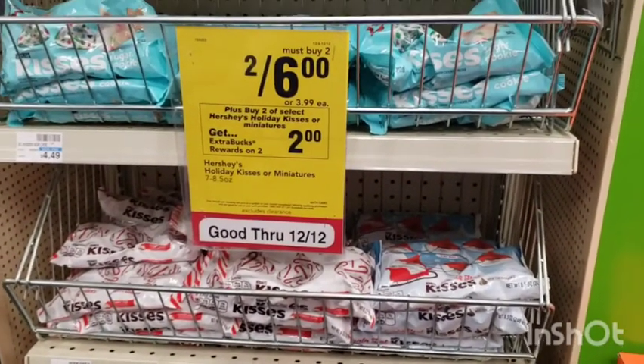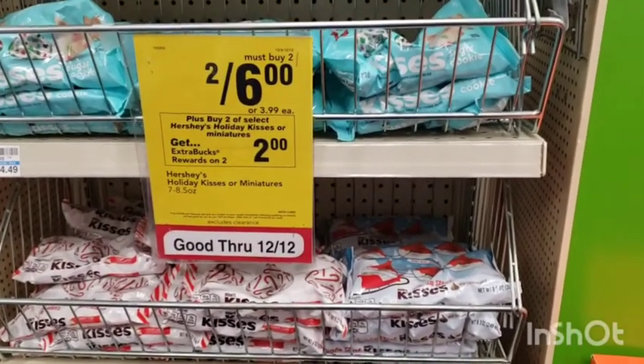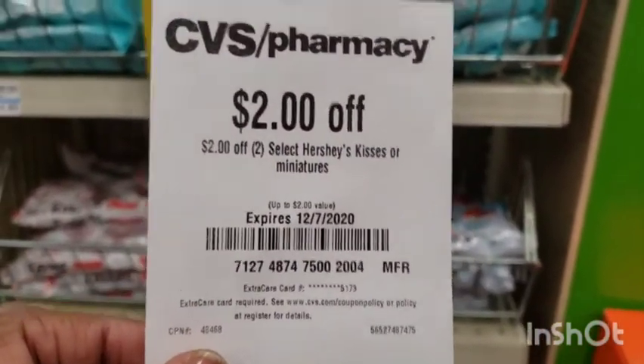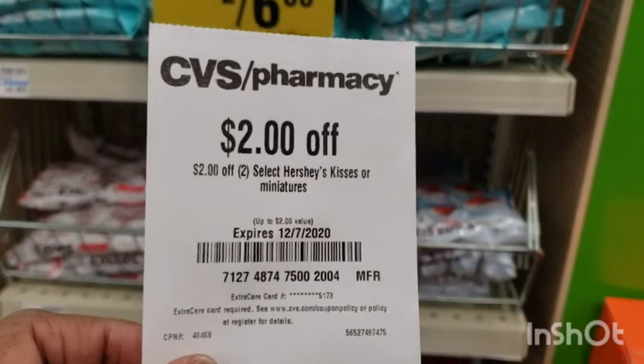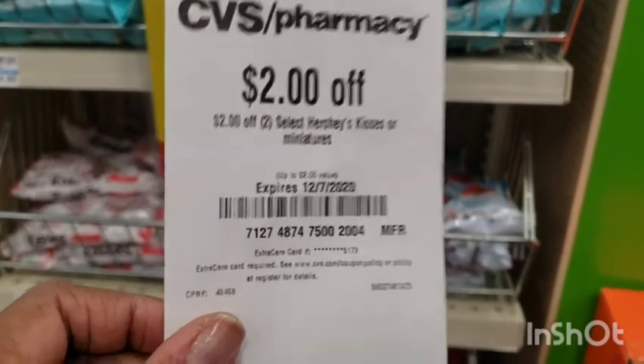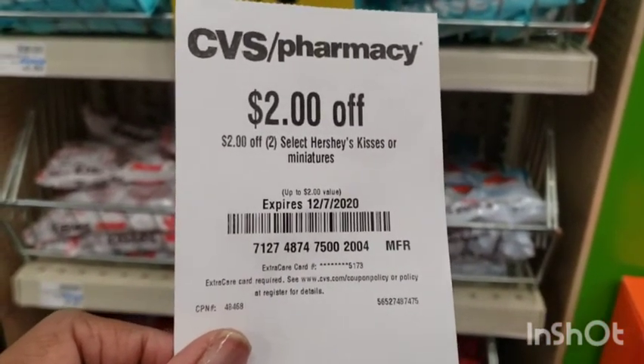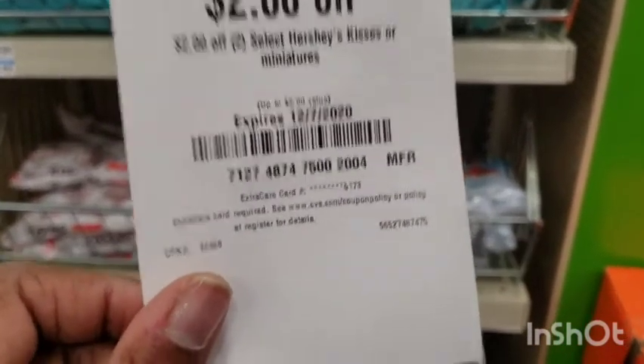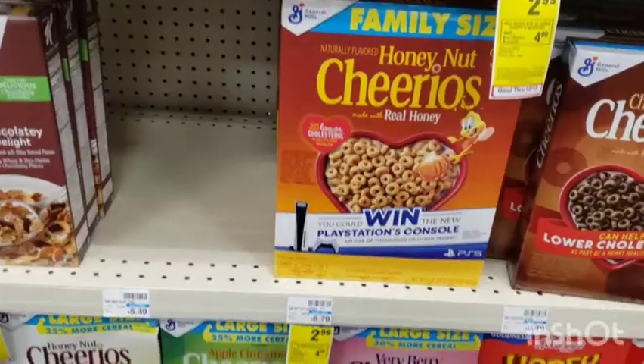I'm taking advantage of this Hershey Kisses deal — when you buy two for $6, you get a $2 ExtraCare book back. I'm going to use this coupon even though it expired yesterday; these are still good at least up to two days after expiration. It's going to make them a dollar each — two boxes.